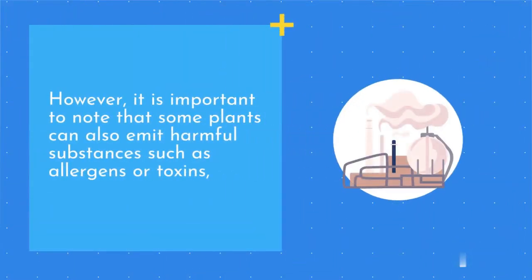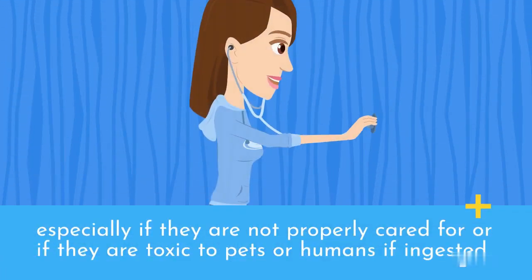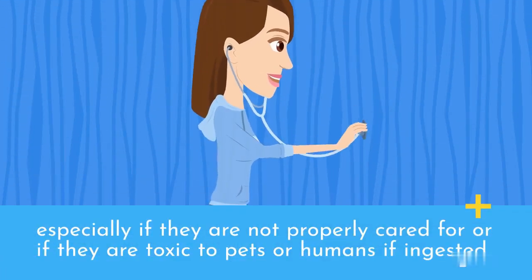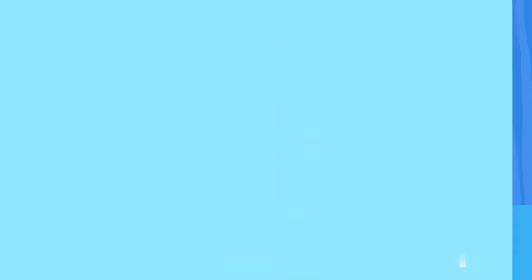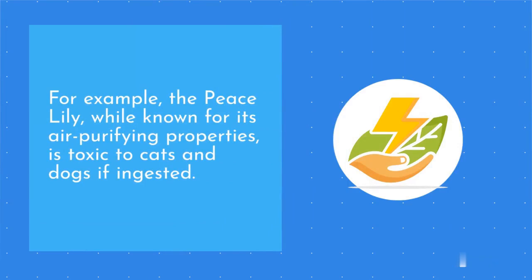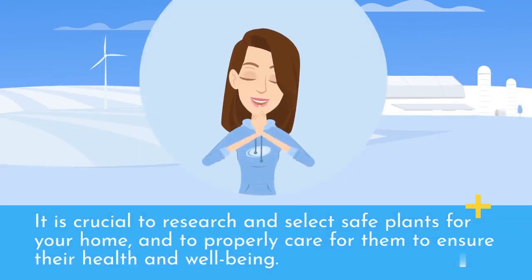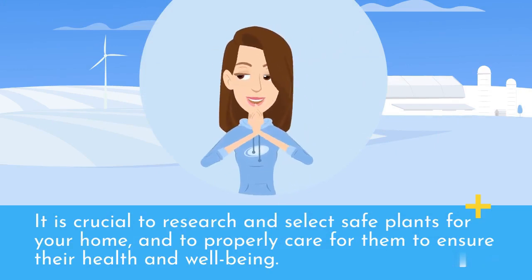However, it is important to note that some plants can also emit harmful substances such as allergens or toxins, especially if they are not properly cared for or if they are toxic to pets or humans if ingested. For example, the Peace Lily, while known for its air purifying properties, is toxic to cats and dogs if ingested. It is crucial to research and select safe plants for your home, and to properly care for them to ensure their health and well-being.